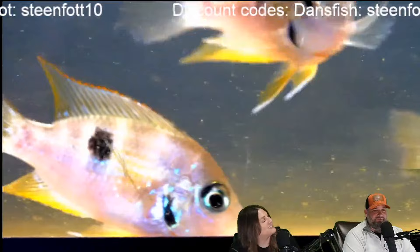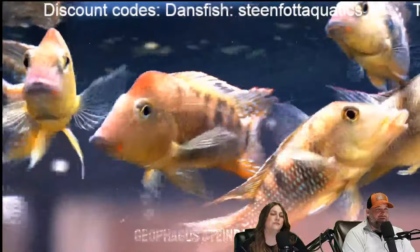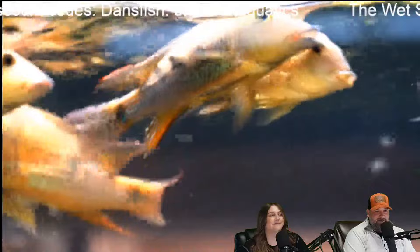He got the Lamprologus ocellatus gold — yellow face with the bluish body. He's asking about the epistos in the green screen. I got the Lamprologus ocellatus gold.